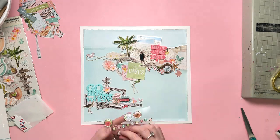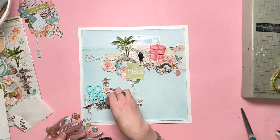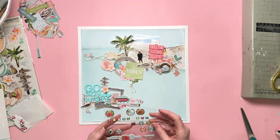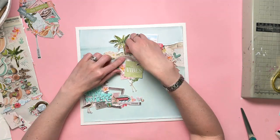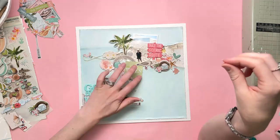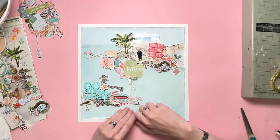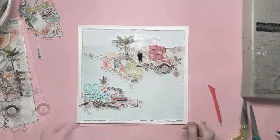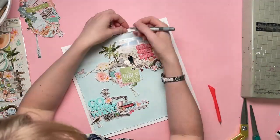Some decorative brads are going on now: Beach Life, Flamingo, Pineapple, and then some plain ones as well, and another one that says Happy Place. They just add a different texture and look to the layout — kind of like enamel dots but with a bit more detail on them and bigger.